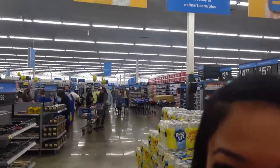Y'all, look how long that line is. You know what, Walmart? You ain't got to worry about me!